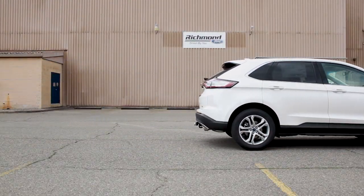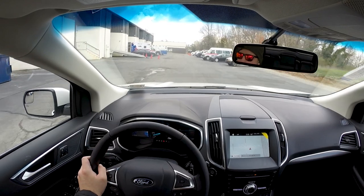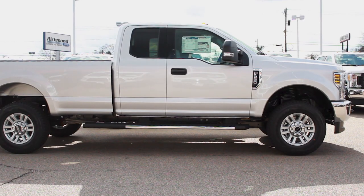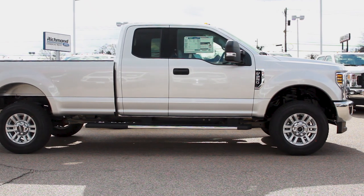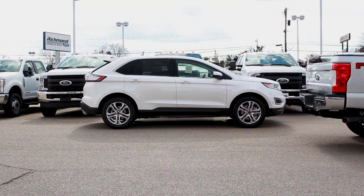The Ford Edge is not the first vehicle that comes to mind when you think towing, but depending on what you have to haul, this mid-size SUV might just surprise you. If you do not have the need for a full-size truck every day and want to enjoy the benefits of better gas mileage, the Edge might just fit your needs.